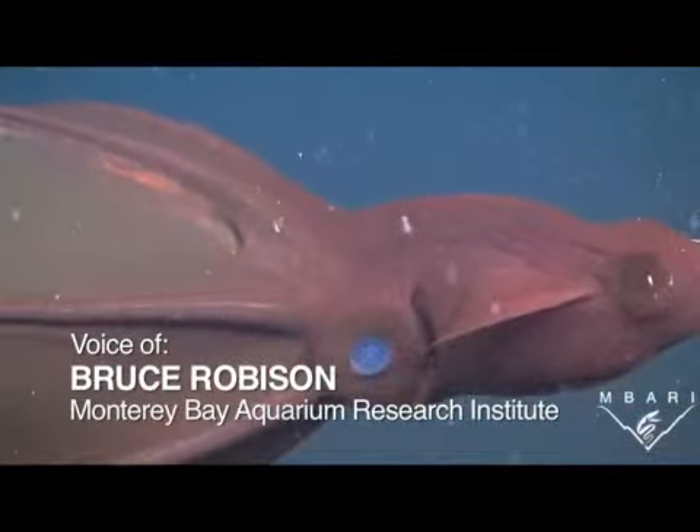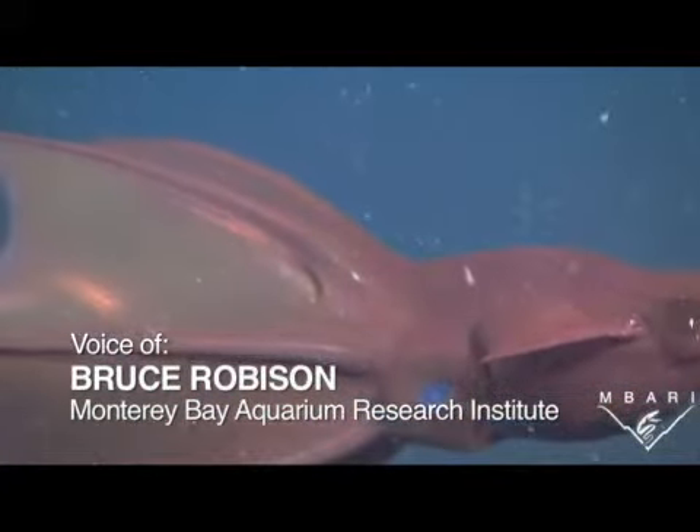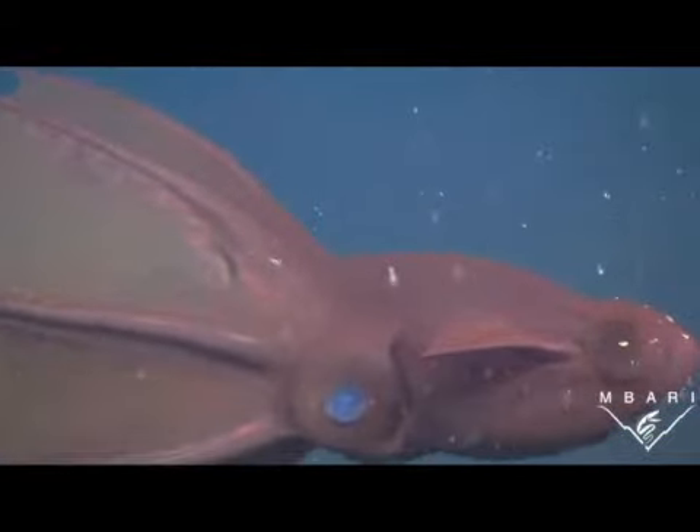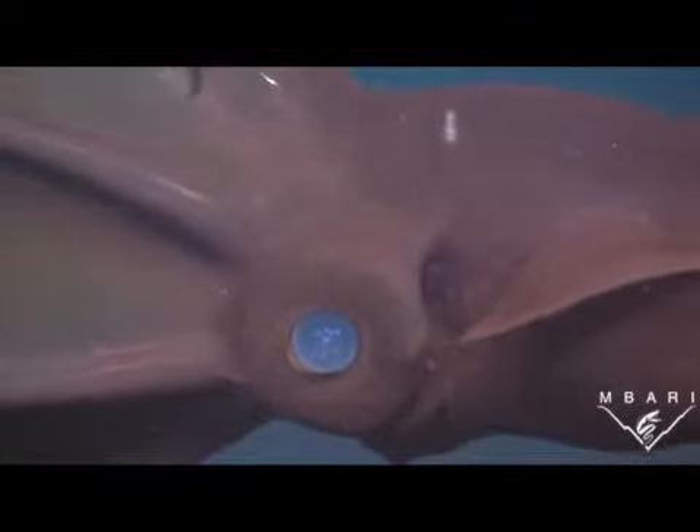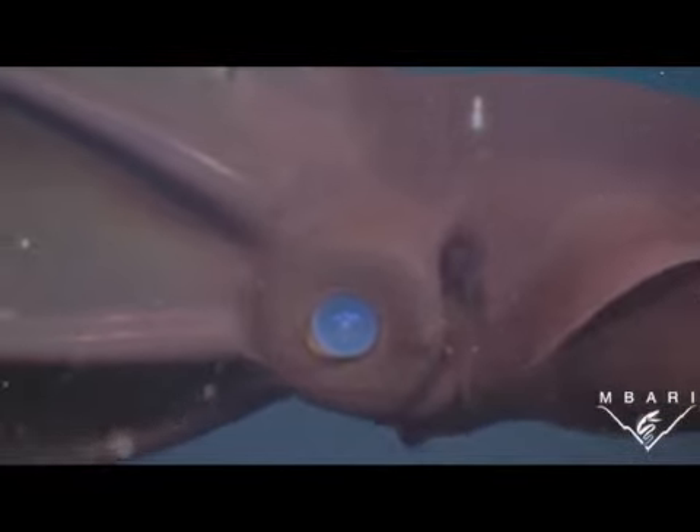Vampyroteuthis has very large eyes because it lives about half a mile deep in the ocean where the light is very dim. We took these pictures from a deep-diving robotic submarine, and you can see the reflection of our lights in that beautiful blue eye.